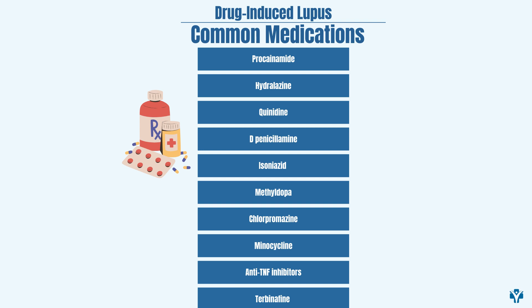Methyldopa, which is used to reduce blood pressure. Chlorpromazine, which is used to treat mental disorders. Minocycline, which is used as an antibiotic. Anti-TNF inhibitors, which are used for inflammatory arthritis like rheumatoid arthritis or psoriatic arthritis. And terbinafine, which is used as an antifungal medication.